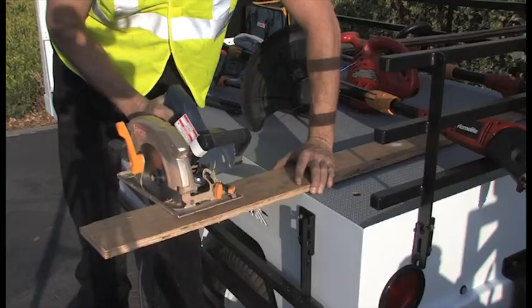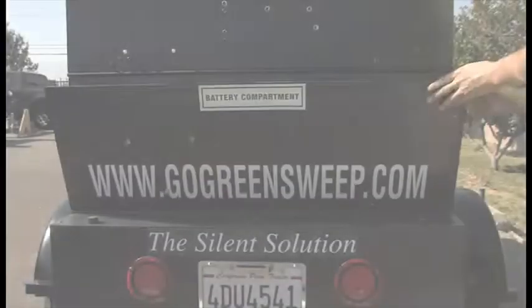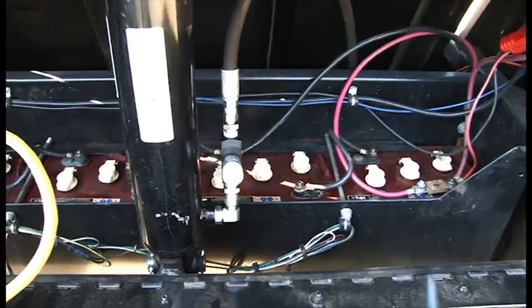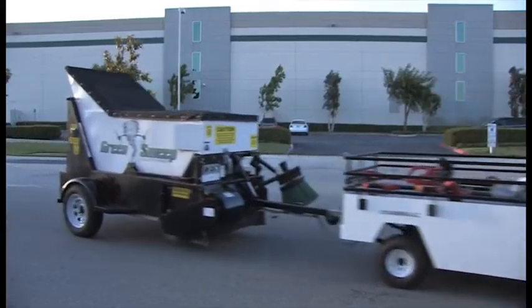Go green with 100% all-electric accessories. The versatile Green Sweep is the perfect cost-effective, eco-friendly technology of the future.